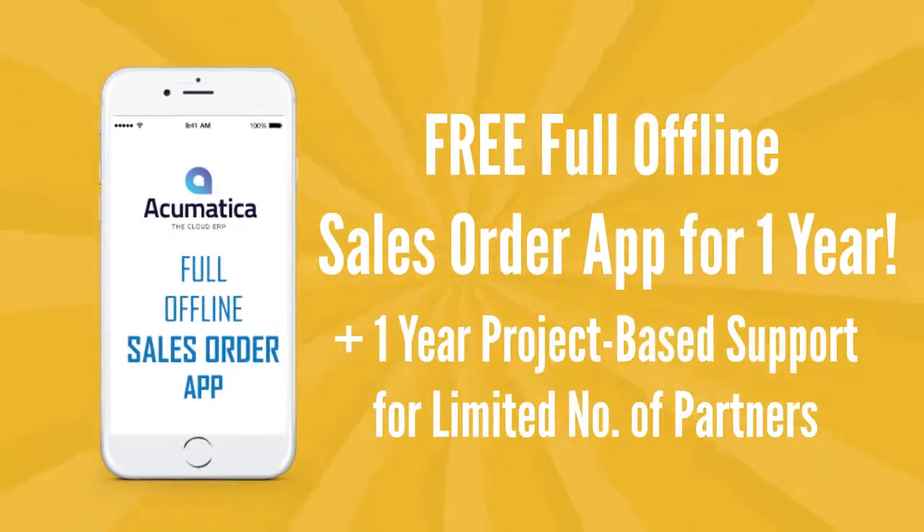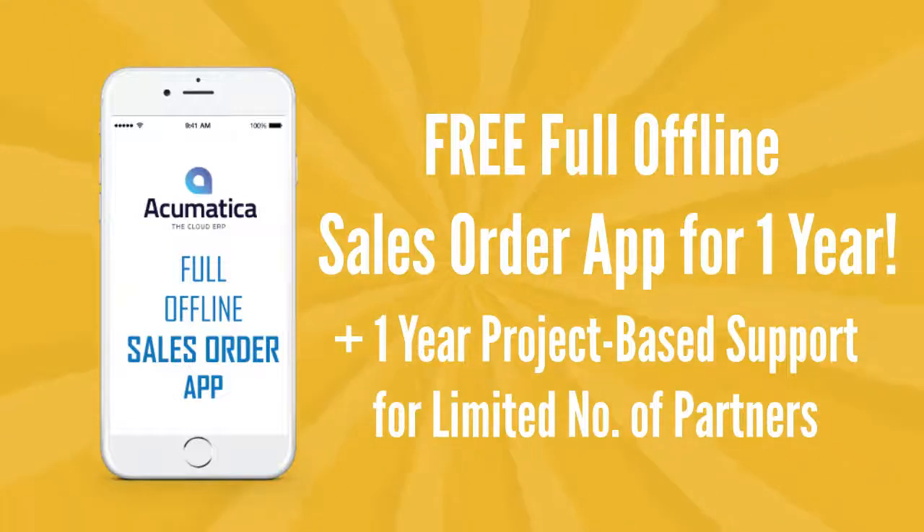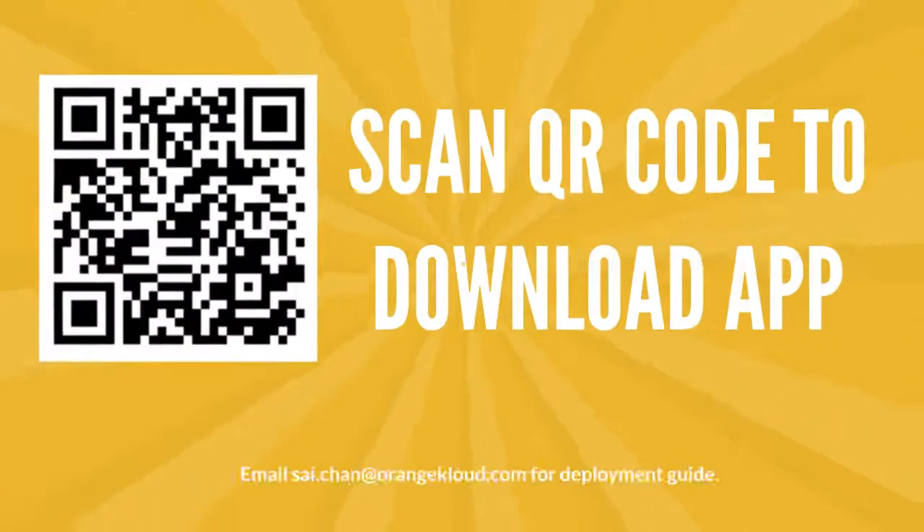We are offering our full offline sales order app for all Acumatica partners free for a year. For a limited number of partners with ready projects, we will be happy to provide development support on our development platform. Claim your free app now.